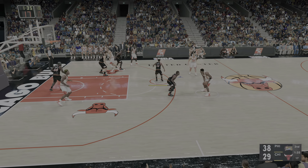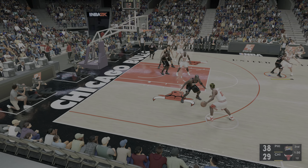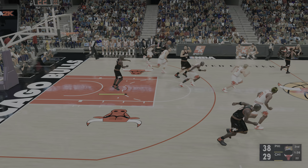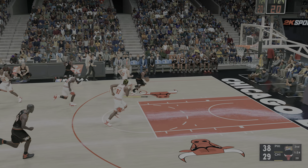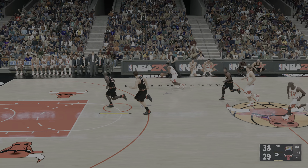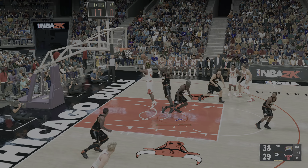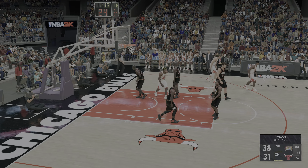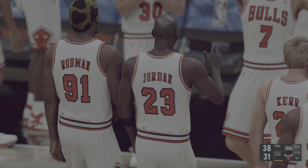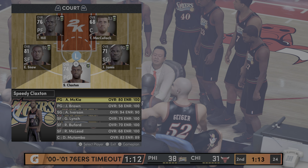Kerr kicks to Pippen. Pippen against Hill. To the paint — stolen by Jones. Jones to Claxton, no good. Jones against Pippen. The shot's good from Rodman. Fantastic ball movement — they're picking them apart with their passing. Purposeful passing it is. Their last 10 points have all come off assists.